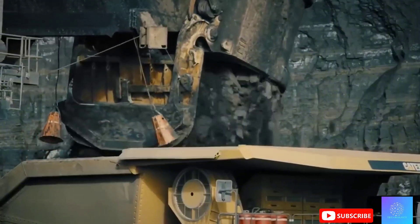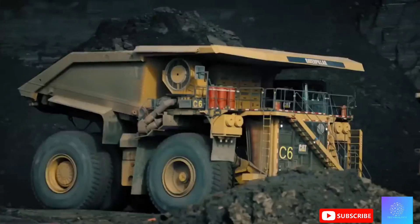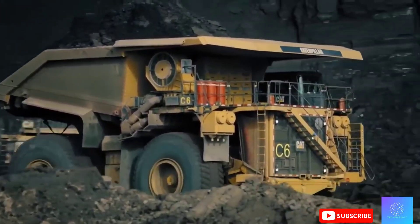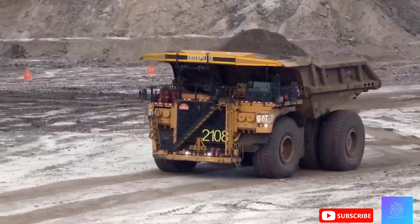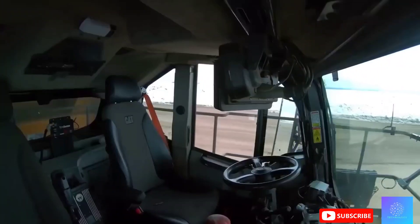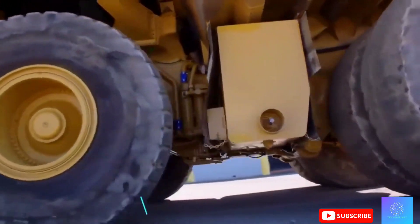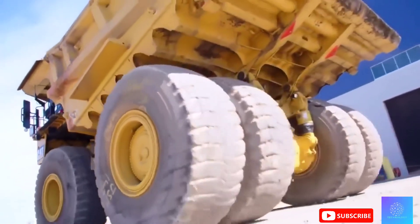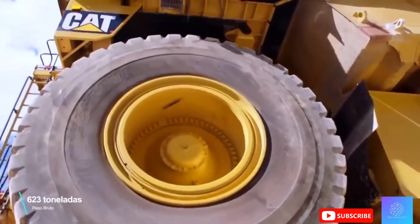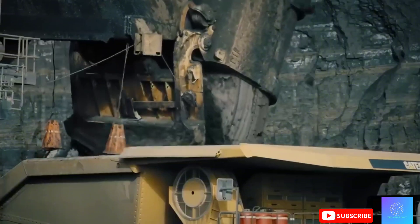The engine of this massive truck produces 4,000 horsepower — enough to pull several trucks at once. With tires towering at four meters each, the Caterpillar 797F's tires are nearly the height of a double-decker bus. Built to endure the harshest conditions, the 797F tackles challenging mining environments day in and day out. Its colossal tires are specifically designed to withstand extreme pressure, carrying unimaginable loads, moving at high speeds, and navigating treacherous terrains — making it a tireless worker hauling thousands of tons of material every single day.